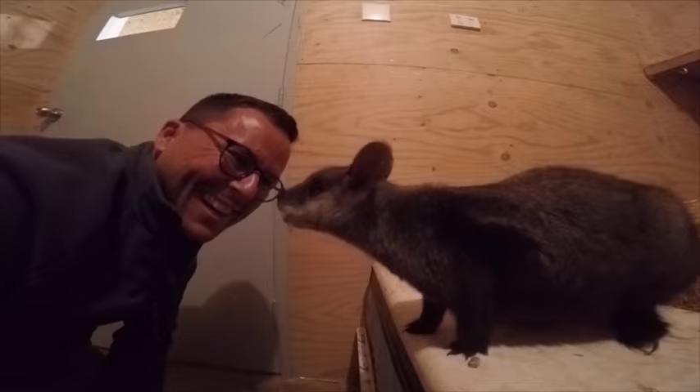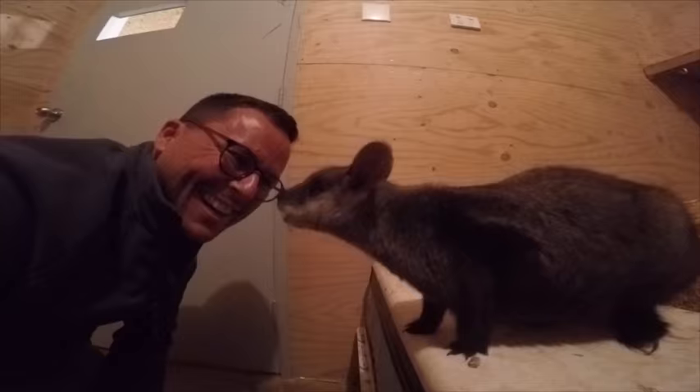This is Shadow, born here at Tidbinbilla. He's one of only 80 southern brush-tailed rock wallabies left in the world.